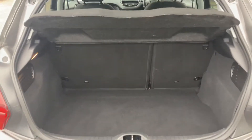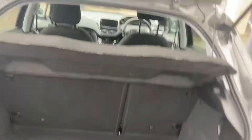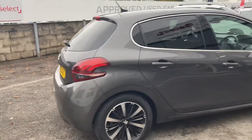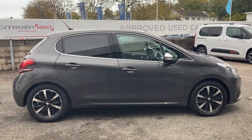Really good sized boot — can fit plenty of suitcases and shopping, whatever your needs are. Just going to give you a nice side-on view of the vehicle again. Those alloy wheels are fantastic.